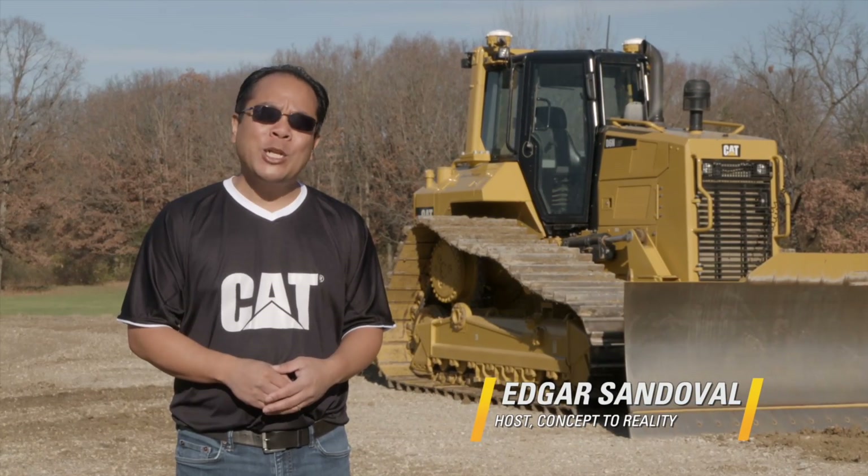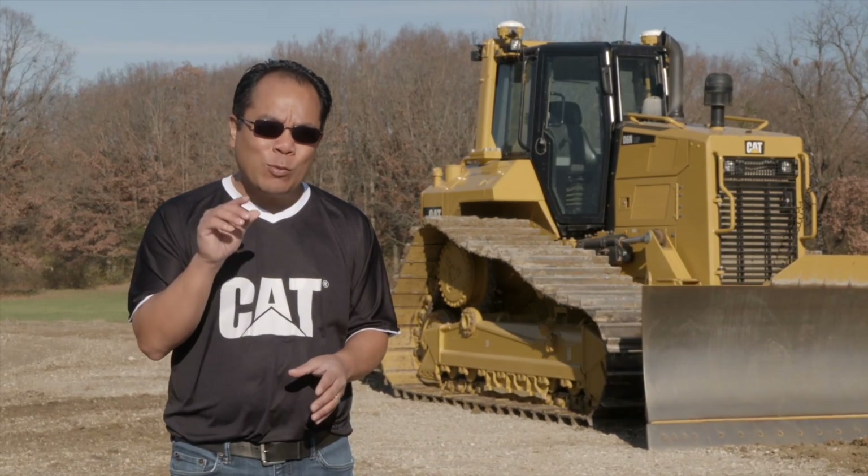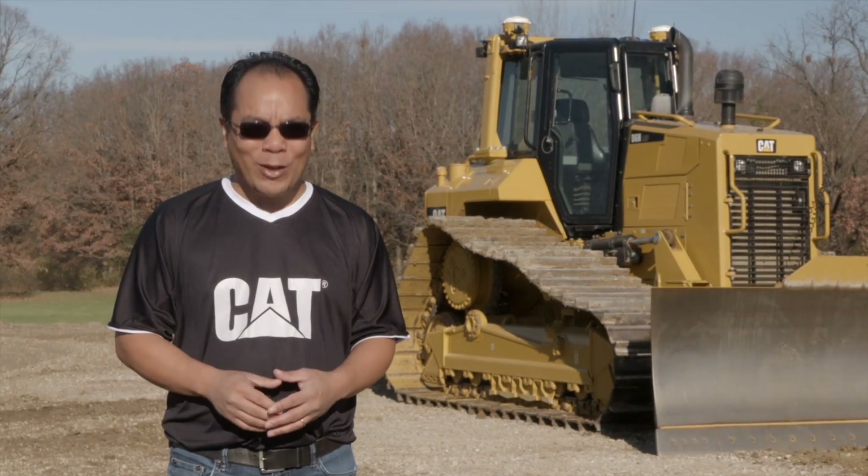This is Concept for Reality. I'm Edgar Sandoval. Whether it's making sure a car is ready for race day or a CAT machine is primed for top performance, getting things just right is a priority. And that means validation.